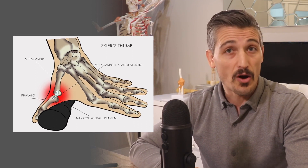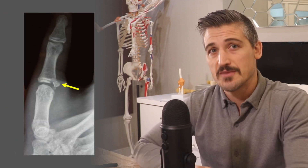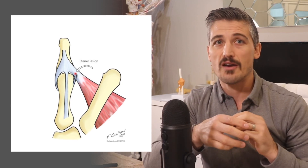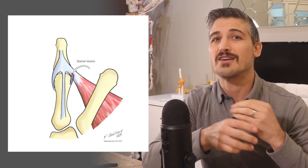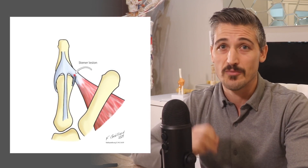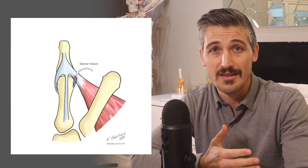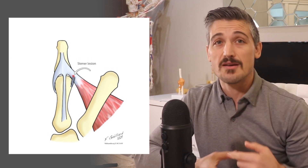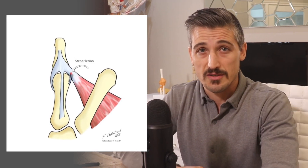Usually the ligament pulls off the bone from the phalanx side, and sometimes it can be associated with a fracture of the bone. Sometimes the thumb is bent to the side so far that the ligament not only pulls off the bone but also ends up on top of other soft tissues, preventing it from going back to where it needs to go — it can't heal. This creates a bump at the side of the thumb called a Stener lesion, something a doctor might be able to feel to make the diagnosis. The ligament on the other side of the joint — the radial collateral ligament — is injured much less frequently and often does not require surgical treatment, though sometimes it does.